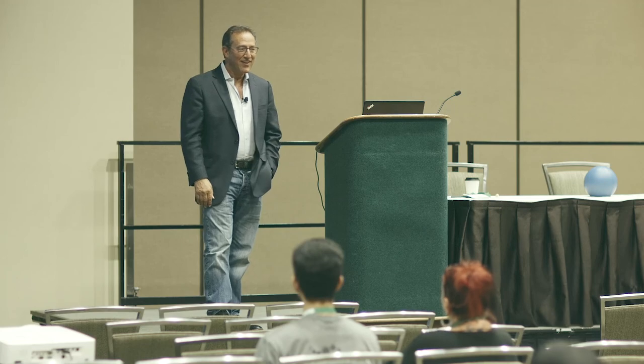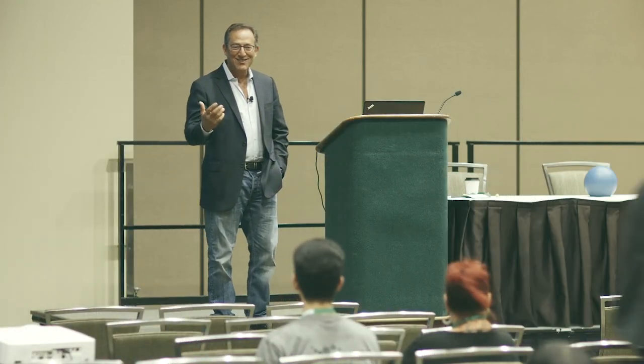Thanks for coming, everybody. I'm really glad to see you all. Thanks, Jason.